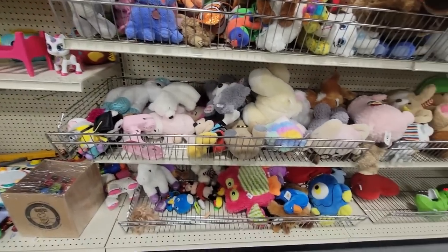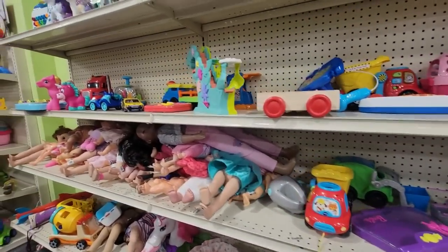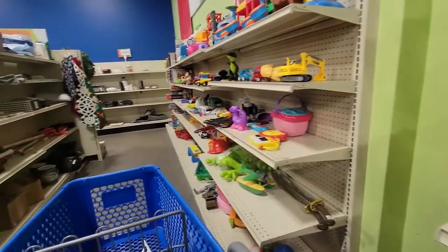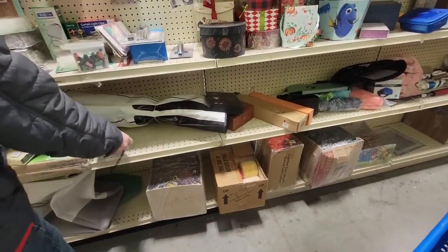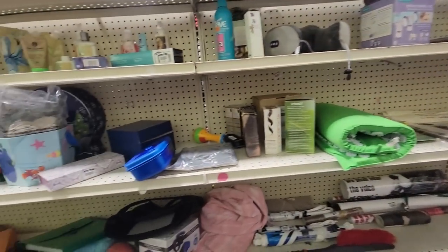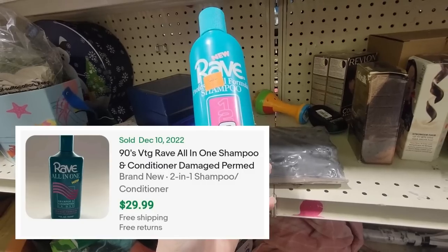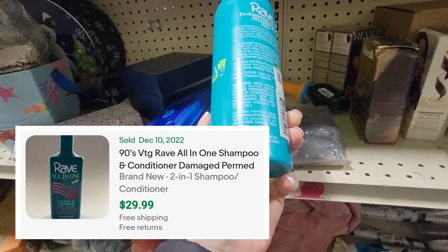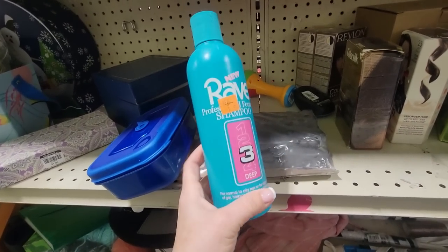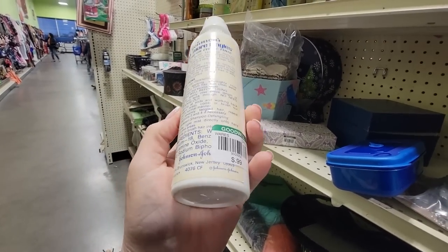That one Goodwill that had all those Squishmallows — this one doesn't have any Squishmallows. We don't need Squishmallows, but they're on my... we don't need dog shoes either. This is kind of like a random beauty section. Oh my gosh — Rave! This is old from the 90s. Do they still sell Rave, I wonder? I wonder if there's a date on it. Rave shampoo — that is such a 90s bottle. There's like nothing even in that. Why is that even on the shelf for 99 cents?